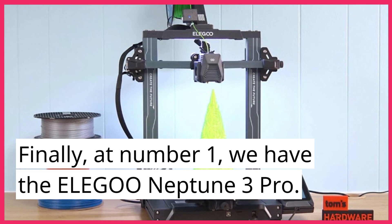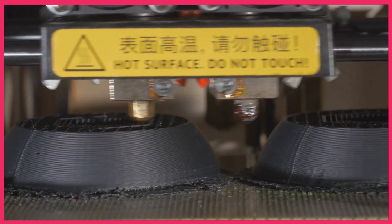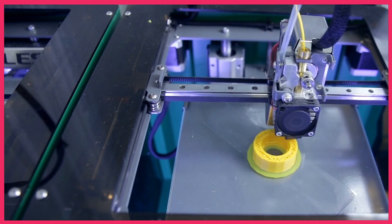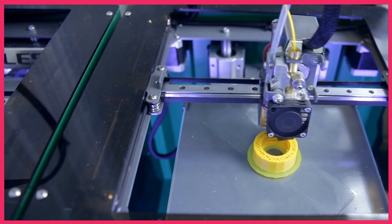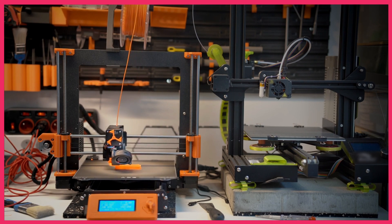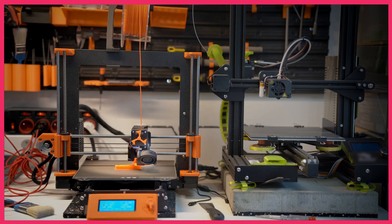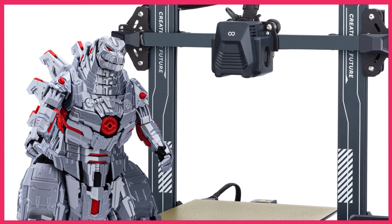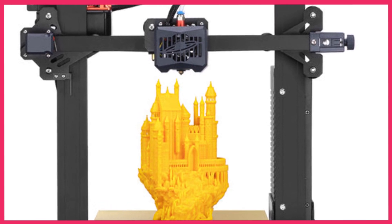Finally, at number 1, we have the Elegoo Neptune 3 Pro. This printer is known for its fast printing speed and high precision. It has a large build volume of 192x120x250mm and comes with a 4.3-inch touchscreen for easy operation. Priced at around $300, it's a great option for beginners and professionals alike. Its user-friendly interface and exceptional precision make it perfect for various printing projects, from small trinkets to larger objects.